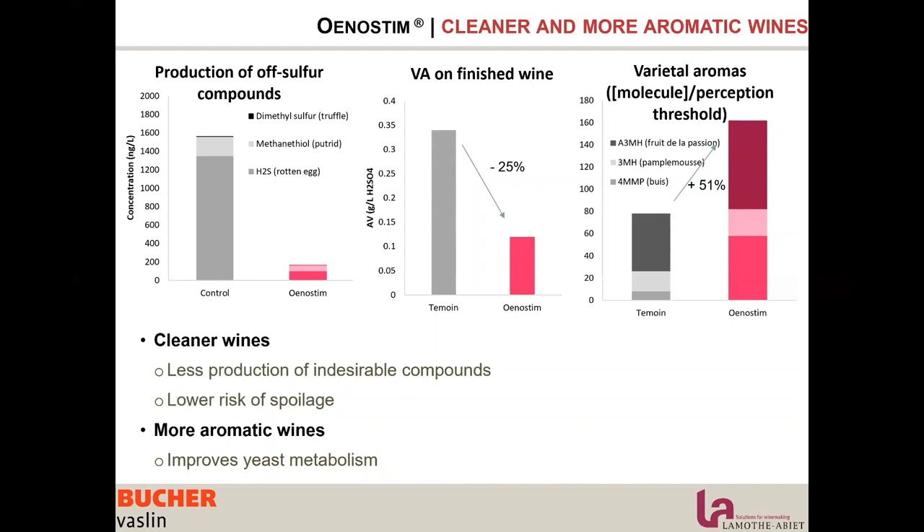The yeast is not stressed, is strong and resistant, and can assimilate all the precursors present and spend energy revealing aromas. In this graph, we are actually increasing the quantity of thiolic compounds produced during fermentation.